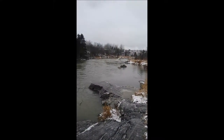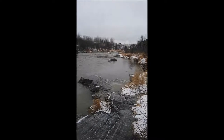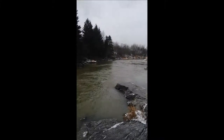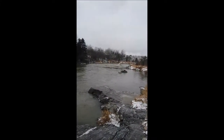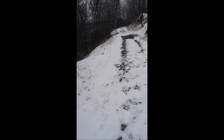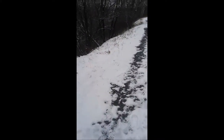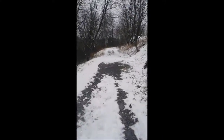It goes on forever — really, it goes a long way. I mean, it's a really long river. Anyway, back to our original path. Taking it down the trail here, from the suspension bridge.